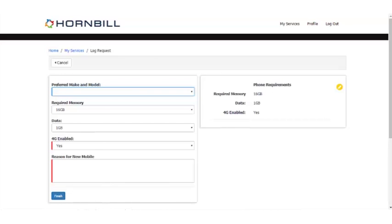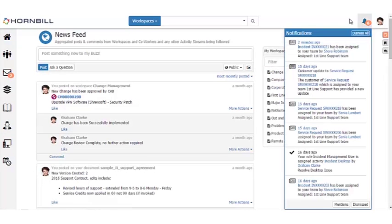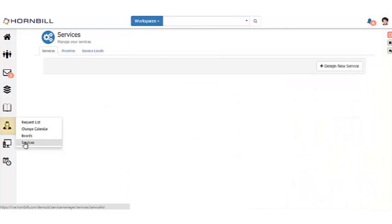Now let's look at what analysts and managers actually see. First and foremost, they'll see notifications about the request Steve just raised. They can pick those up through the browser, through the iOS or Android apps available, or via email. Let's look at what underpins the services Steve saw on the portal — going to our services option and looking at the home working service.